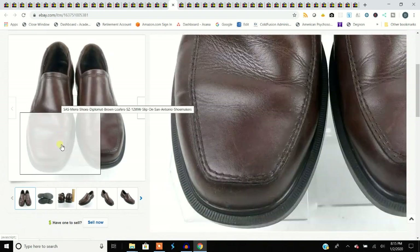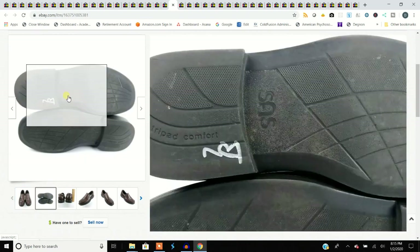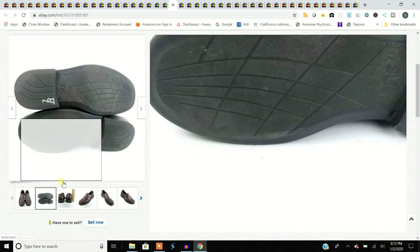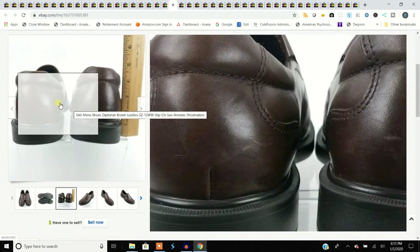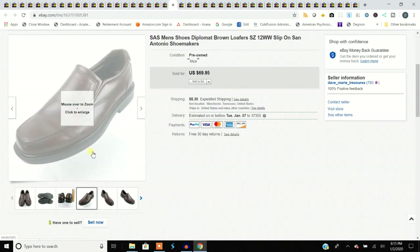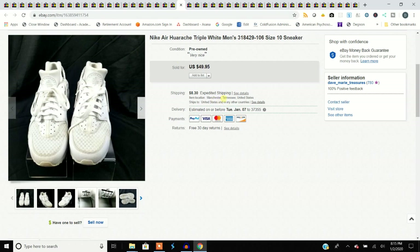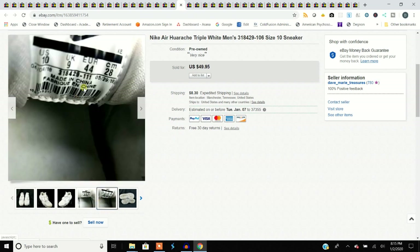SAS shoes always sell. I went on the SAS site and there isn't a pair of shoes under $129 — they're very expensive. When you come across a nice pair of SAS, like these size 12 double-wide men's, you can't go wrong. They sold for $70 and I spent $7.99 on these.